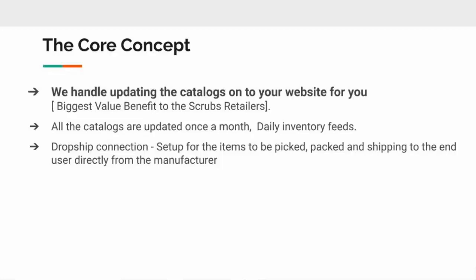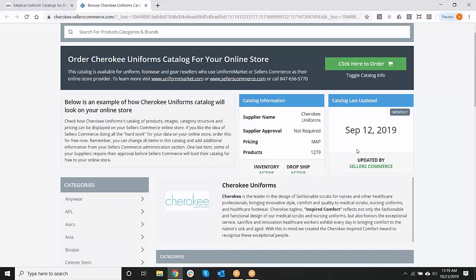Our catalogs are updated in the medical marketplace once a month, and those vendors also give us daily inventory feeds. Should a retailer prefer not to have back orders, they can turn the vendor's inventory on. We also have a dropship connection, so for online-only retailers and some brick-and-mortar stores, if you'd like dropship set up, the order can go directly from your Retailer Pro website to the Cherokee warehouse to be picked, packed, and shipped to your end user. The last catalog update was September 12th, so we'll be receiving a catalog update from them momentarily.